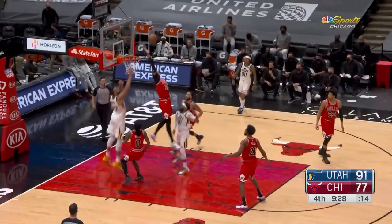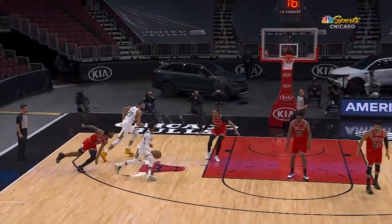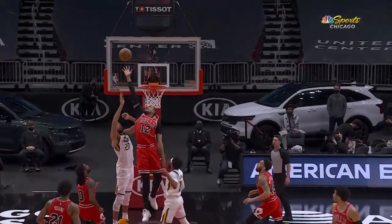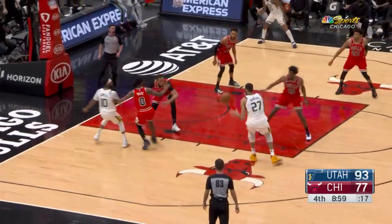Here is Conley — not up there for Gobert. He gets caught there, and then it becomes a two-on-one break. He just throws it up to the rim and Gafford almost got it. NBA athletes, man — it's crazy.